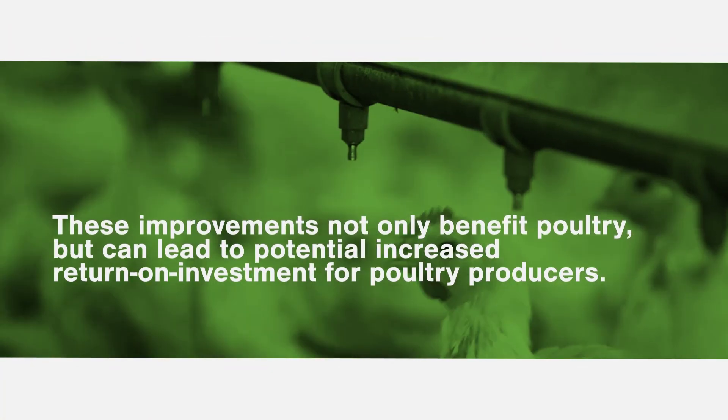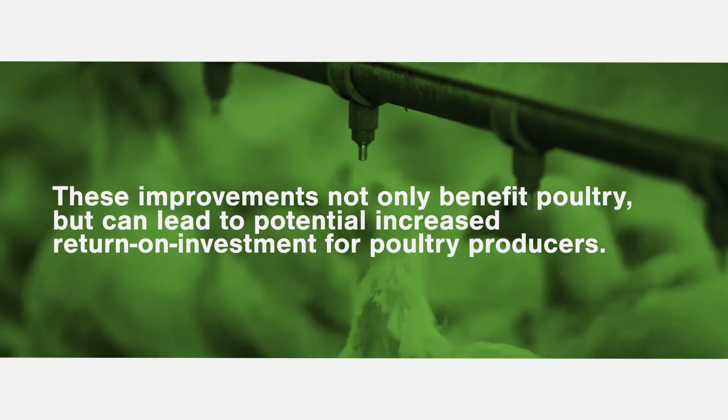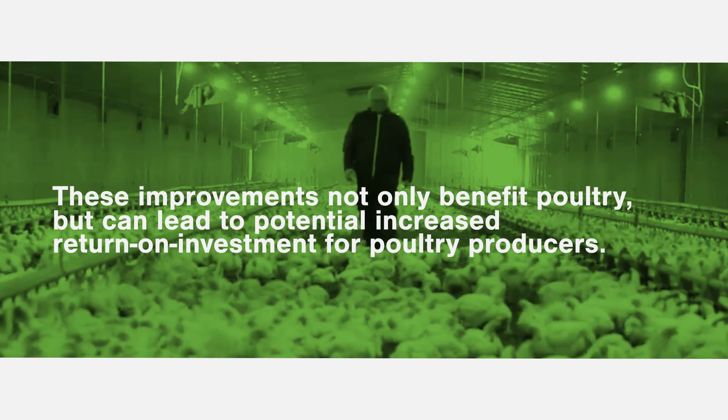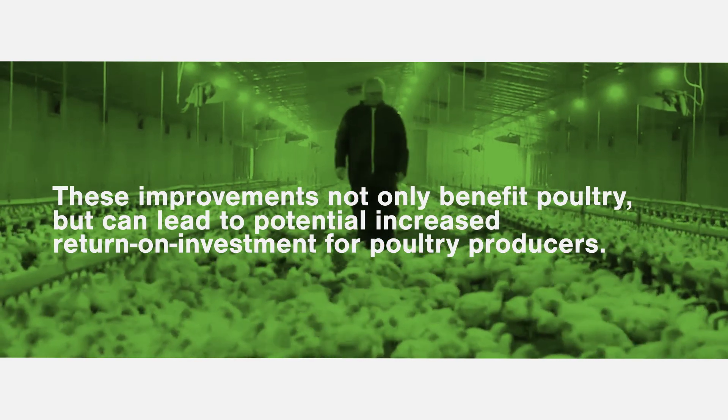These improvements in health, immunity, and production parameters not only benefit poultry but can also lead to potential increased return on investment for poultry producers.